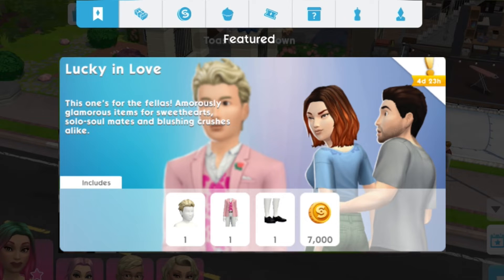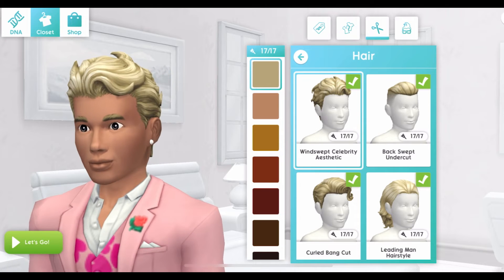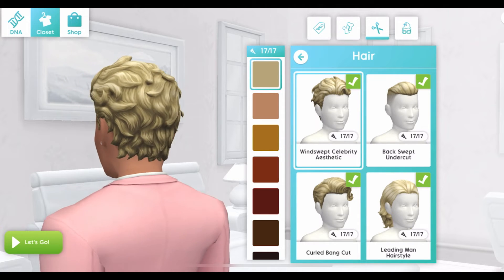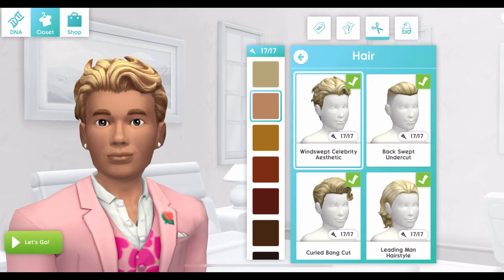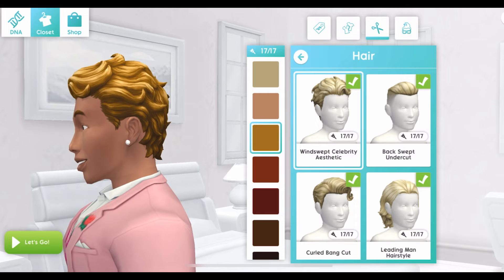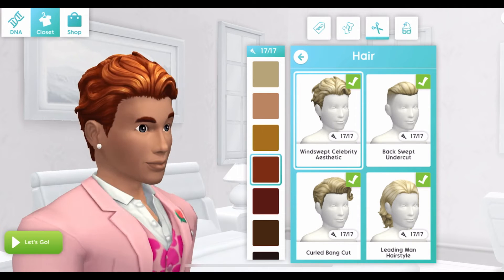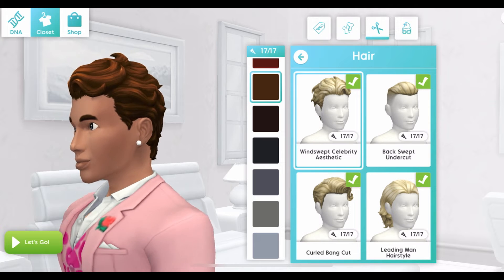The second pack, the Lucky in Love, includes three new in-pack items for male sims and 7,000 simoleons. The new hairstyle for male sims is the Windswept Celebrity Aesthetic Hairstyle.